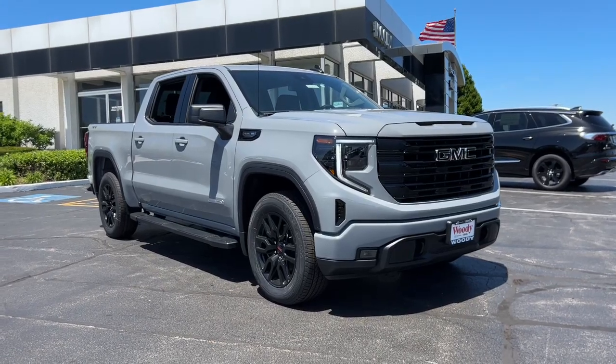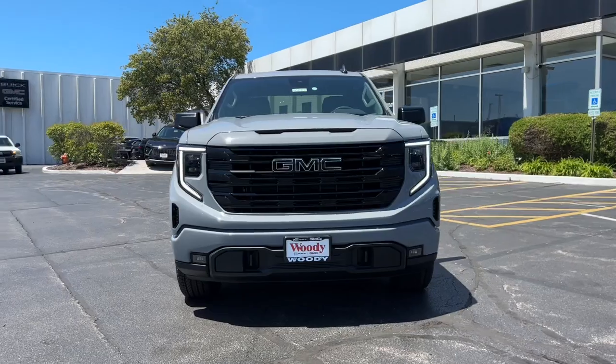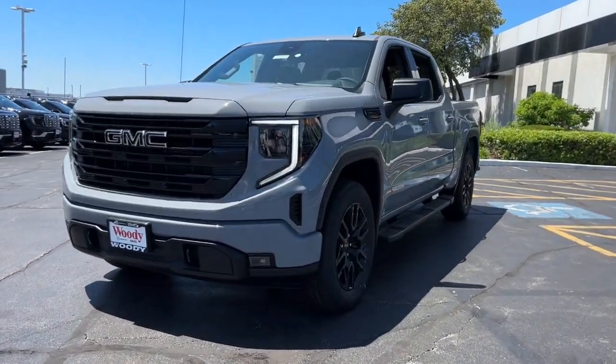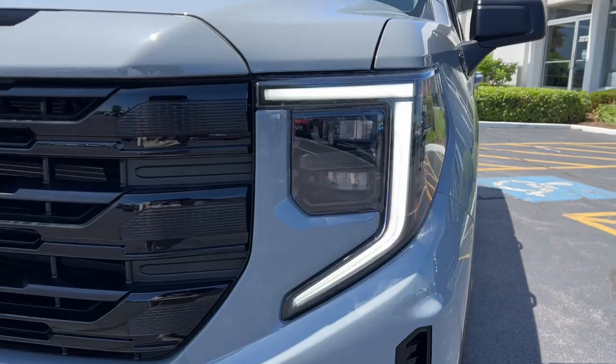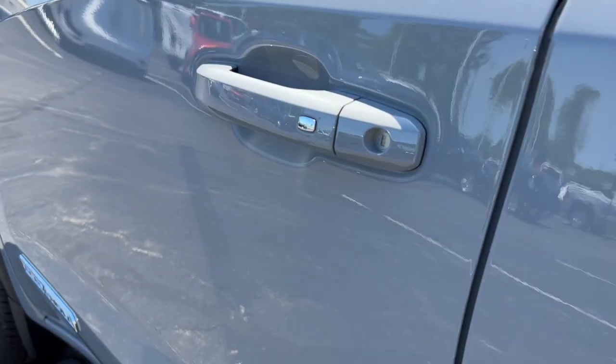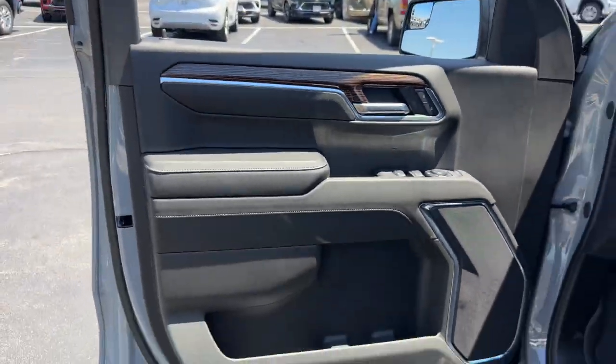You'll have love at first sight with the 2024 GMC Sierra. This strikingly handsome Sierra delivers full-size pickup strength and plenty of modern comfort and convenience. From its impressive towing and hauling capacity to its quiet, spacious cabin and tech-saving connectivity, this is the truck built for today's lifestyle.